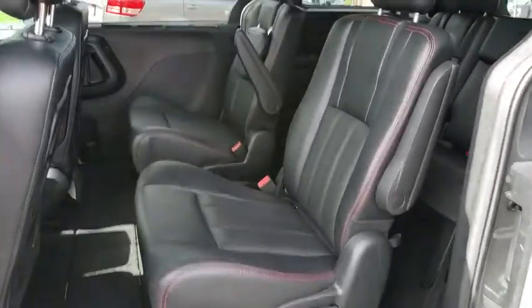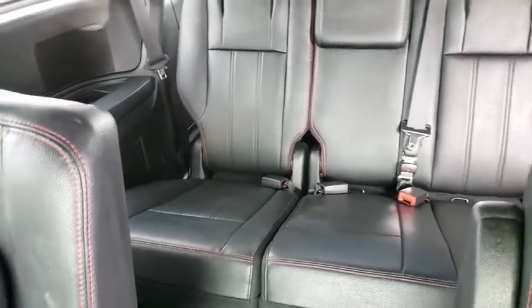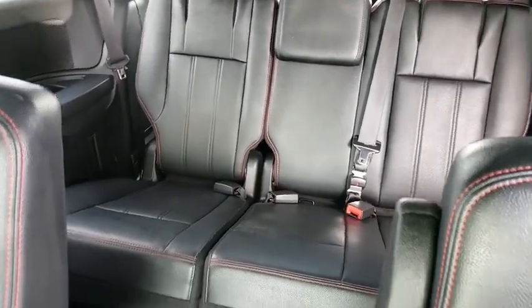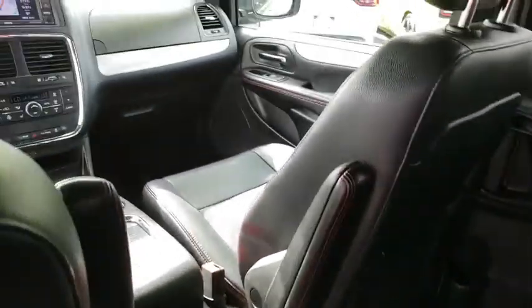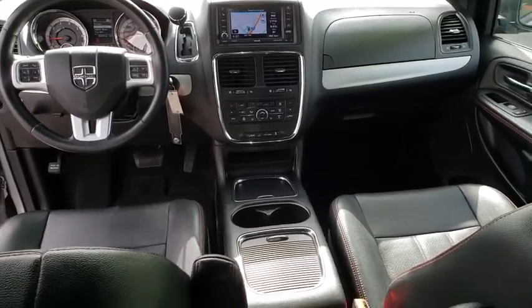Universal garage door opener, trip computer, fog lights, CD player, compass, security system, power windows, heated front seats, heated steering wheel, rear window defroster, electronic stability control, remote keyless entry. If you like it online, you'll love it in your driveway. Take it for a spin today.